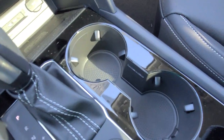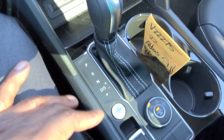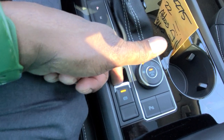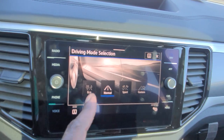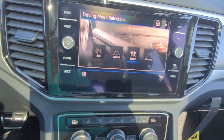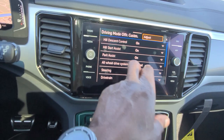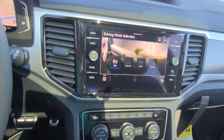You have the cup holder right here with a light, and the shifter, push-button start, and electronic parking brake — to release it, just put your foot on the brake and push down. Being a 4Motion all-wheel drive car, here's the knob for snow mode. There are also eco, normal, sport, and custom drive modes. You can change modes by pushing this button without touching the screen. There's also off-road and off-road custom modes, which let you tweak different settings.